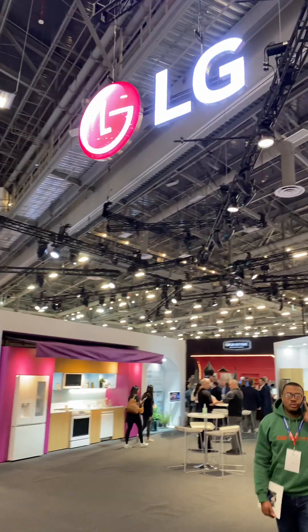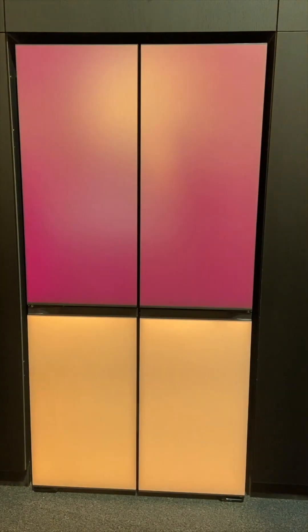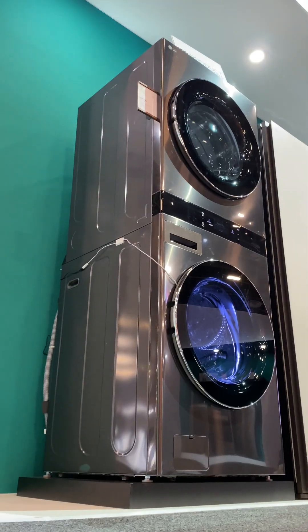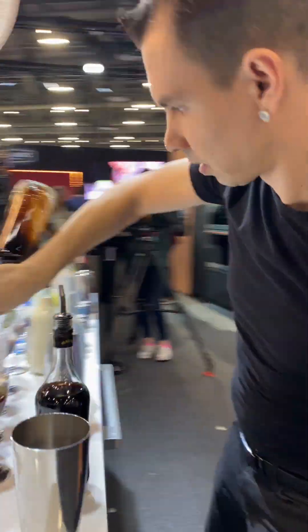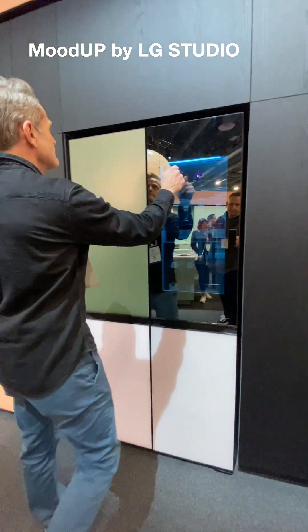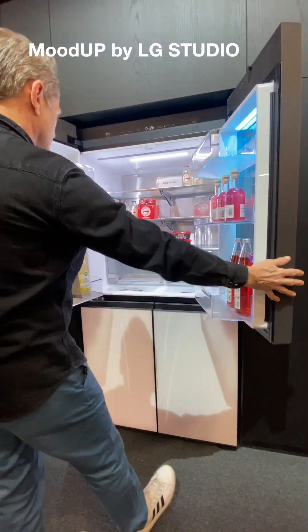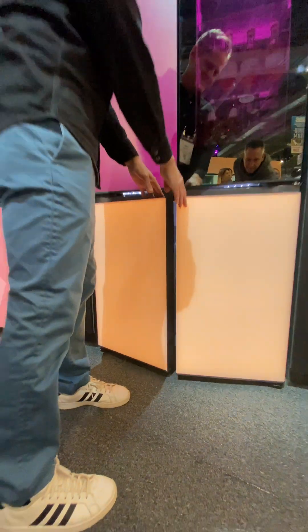We head over to the LG area, where our lovely hosts ask us to pick out our favorite item from their new studio line. A bartender is mixing up morning cocktails in front of their newest creation — the Mood Up fridge, with four LED panels on the door. What color do you want your fridge today? Because there are 190,000 options.